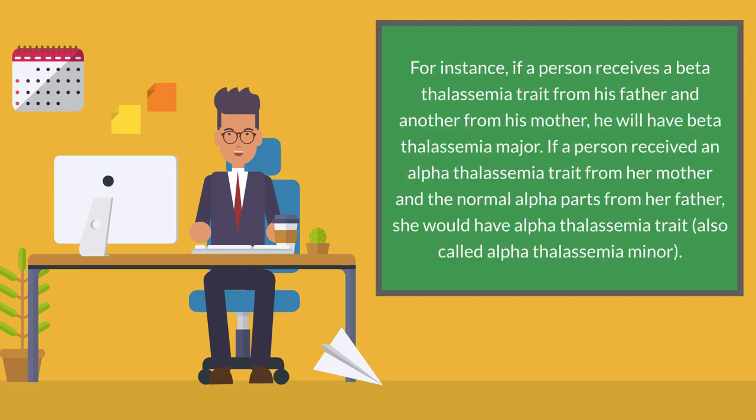For instance, if a person receives a beta thalassemia trait from his father and another from his mother, he will have beta thalassemia major. If a person received an alpha thalassemia trait from her mother and the normal alpha parts from her father, she would have alpha thalassemia trait, also called alpha thalassemia minor.